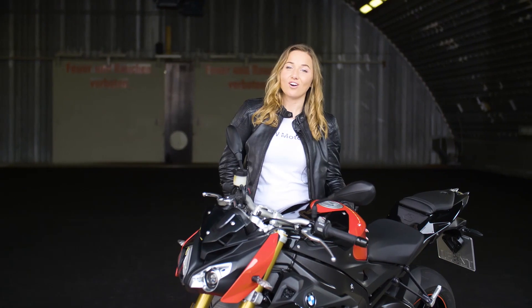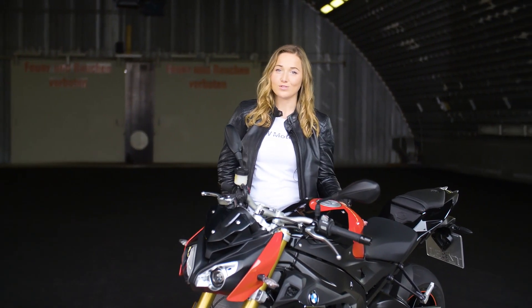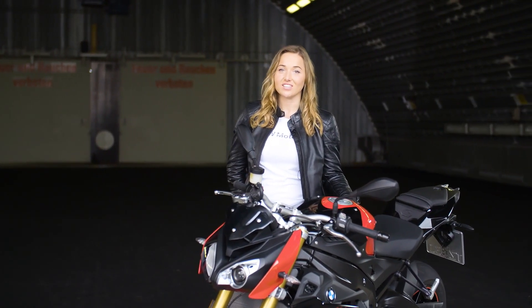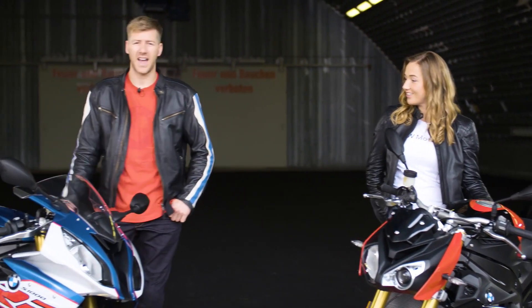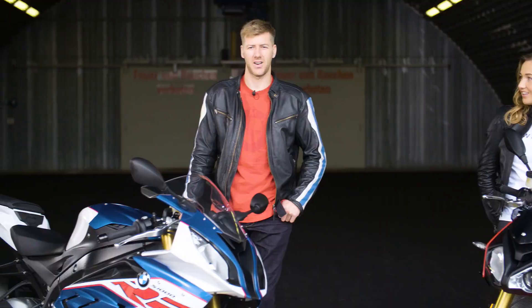The story of the S1000R continues with its high-performance four-cylinder inline engine that's derived from the RR. That's true — the engine on the RR still has 199 horsepower.